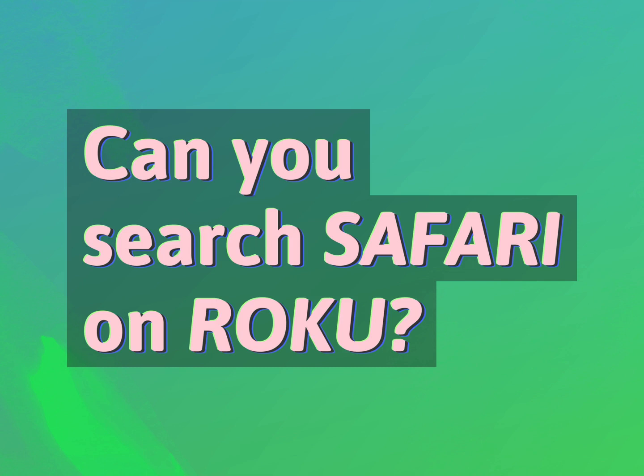Can you search Safari on Roku? Be competent, be skillful.